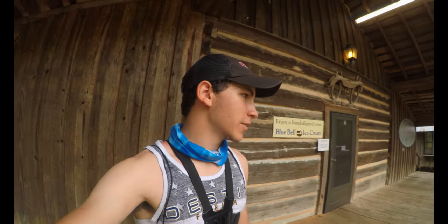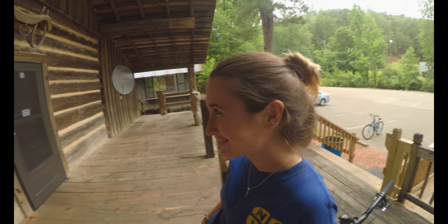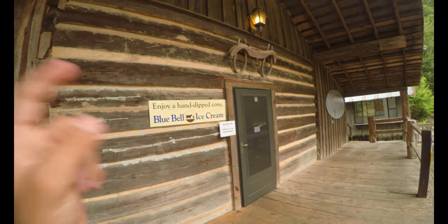Alright guys, we made it here to the creamery. We're gonna get some ice cream. You ready for some ice cream? Yes! There's already people inside so we're gonna go in, get our ice creams, and once we do we'll get back to you guys.